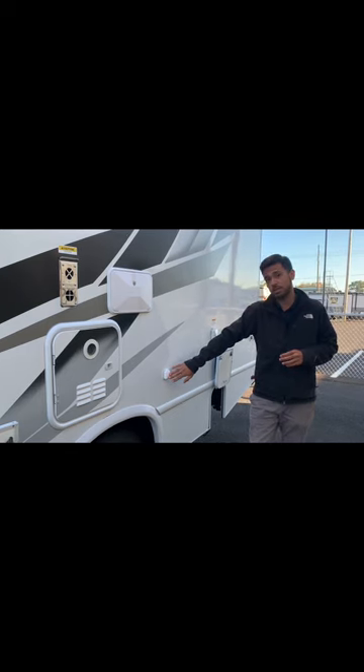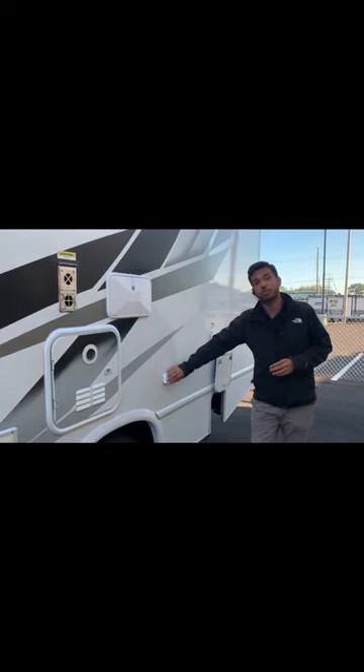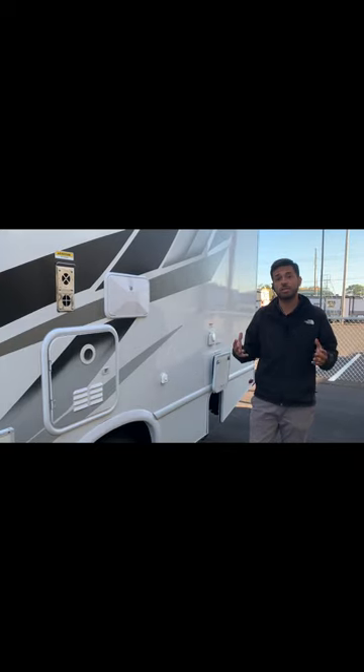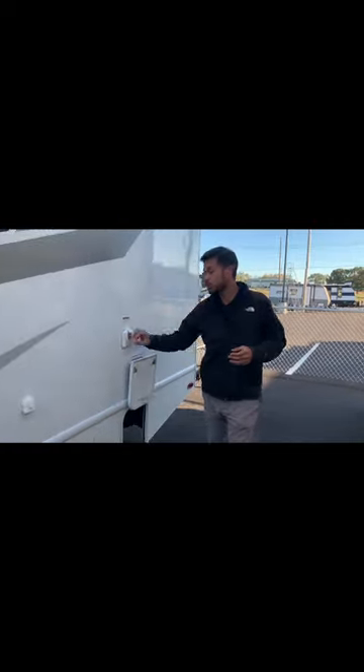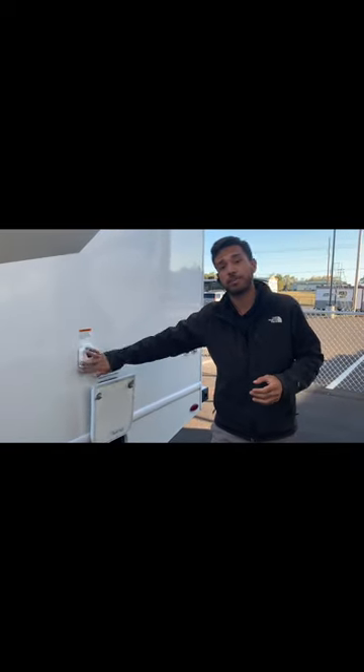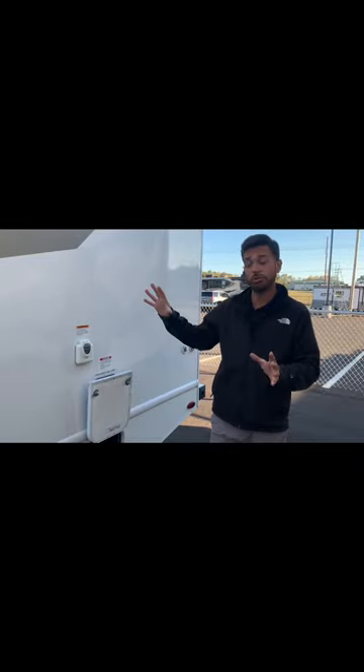It is TV prepped on the outside with a coax right here and it's a Furion system. This Furion system is awesome so you can have your outdoor entertainment whenever and wherever you want it. It is a 30-amp coach. Shore power is located right here and if you're at a campground that does have power available you can just hook up directly and power your coach fully.